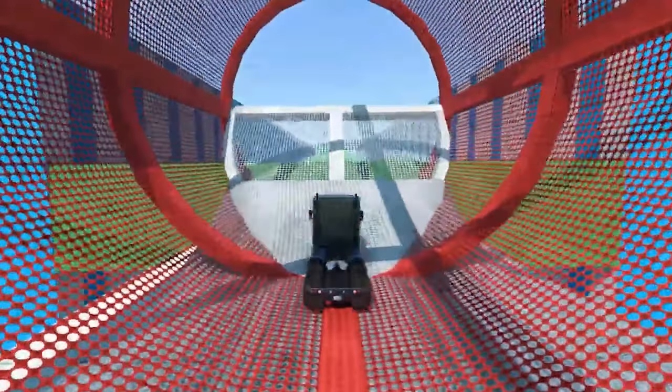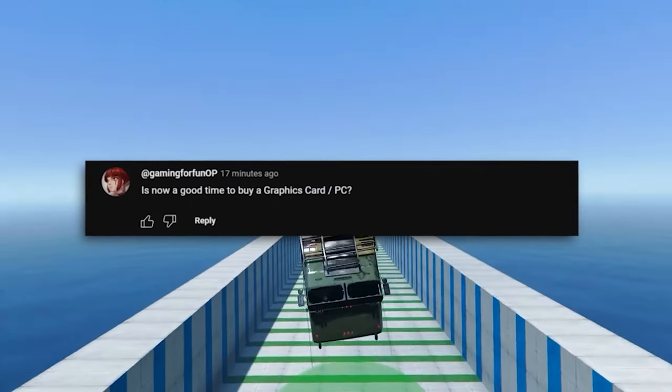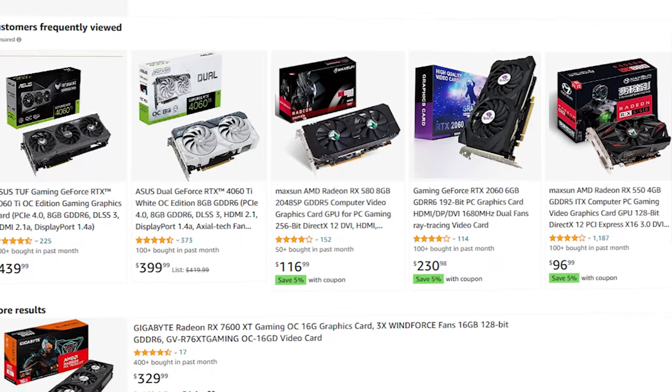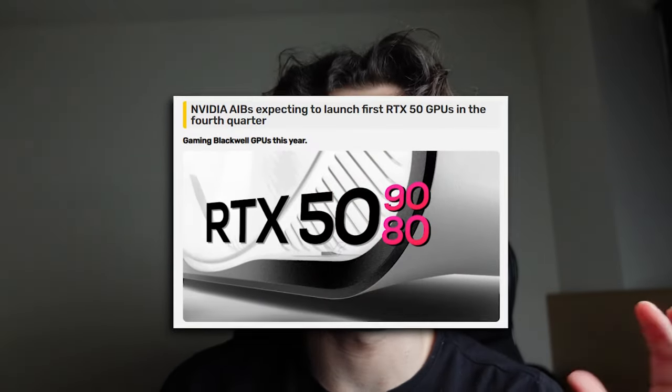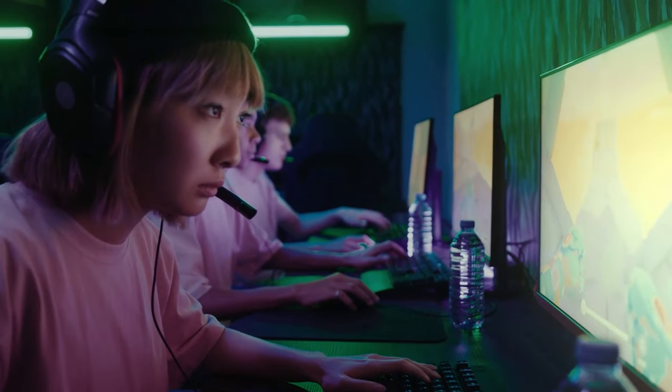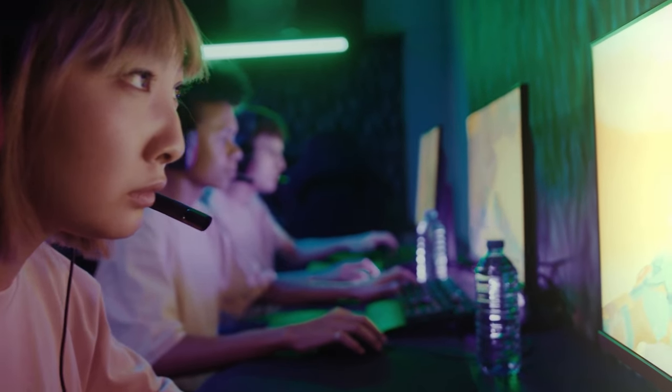Then we have a question from GamingForFunOP who asks: is now a good time to buy a graphics card or a PC? Yes, right now is an amazing time to buy a GPU or an entire system, whether it's a PC build or a prebuilt. The market is basically better than ever — very similar in pricing to last year's Black Friday. There's no reason to wait unless you want to buy an RTX 5090, rumored to launch by end of 2024. The most important thing is that you enjoy your gaming performance now, not waiting.